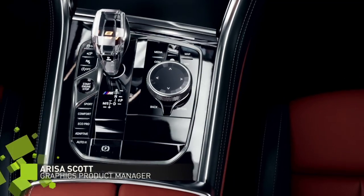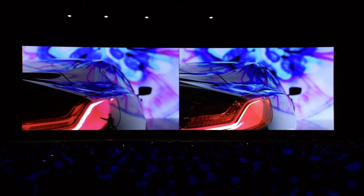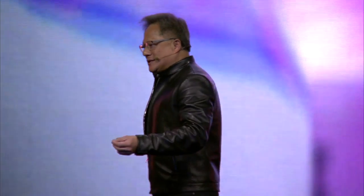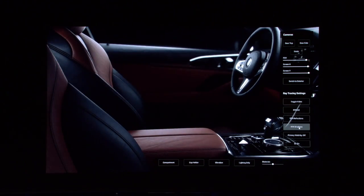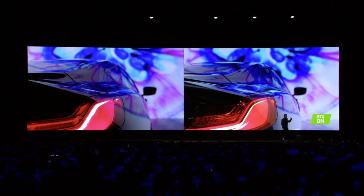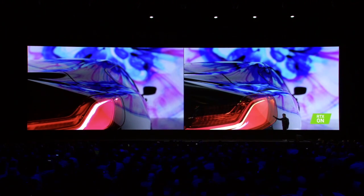Yesterday at the GTC keynote we unveiled 'reality versus illusion,' and Jensen challenged the audience to tell the difference between the footage we took on site of a real car versus the rendered footage. This one's not real — this one is RTX. That one is real. Is that amazing?